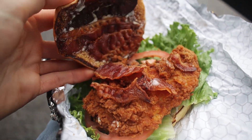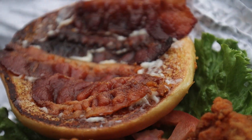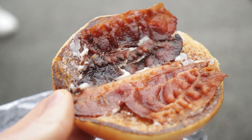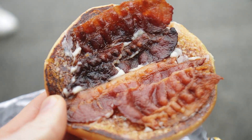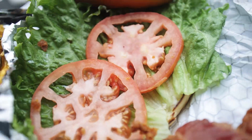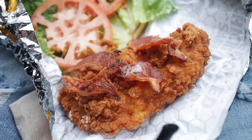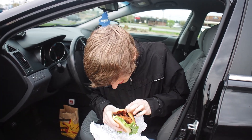Got the potato bun, loaded with bacon. Look at all that — one, two, three, four, five, six strips. Holy smokes. Nice applewood smoked bacon, mayonnaise on the top. You got the chicken filet right there with more bacon, tomatoes, got the lettuce, and more mayo on the bottom. Feels very crispy. Let's give it a try.